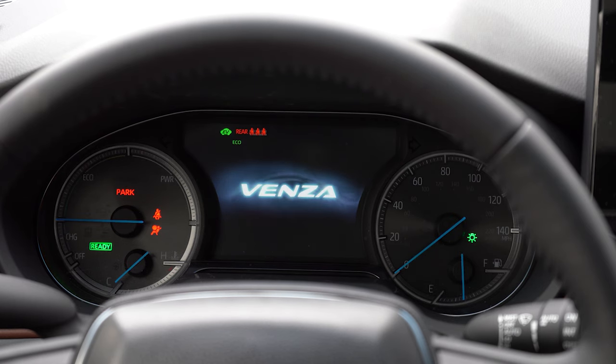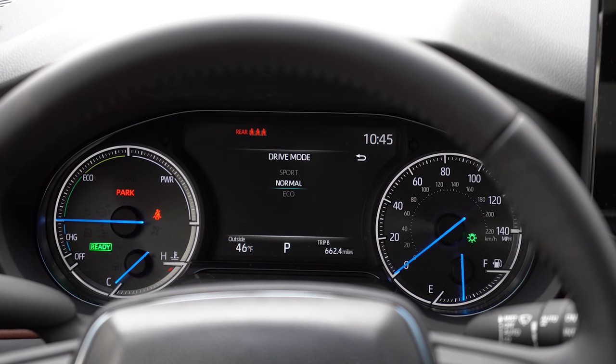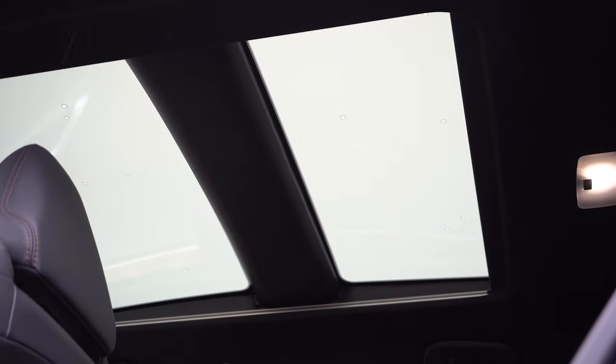Once started, the speedometer is all the way to the right, battery information is on the left, and there's a digital display front and center. Steering wheel-mounted controls on the left side let you cycle through digital speedometer, miles to empty, battery charge life, radio info, and tire pressure information — pretty much everything you could need in the gauges.